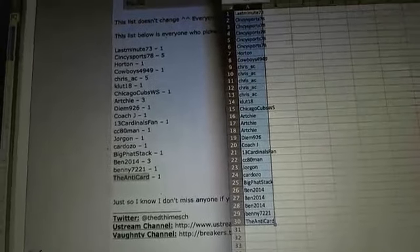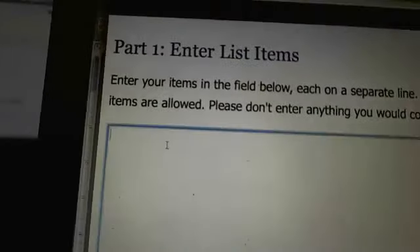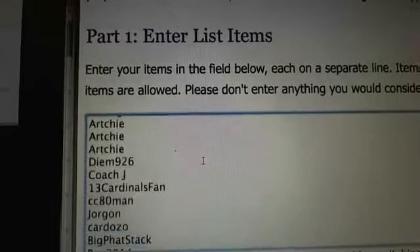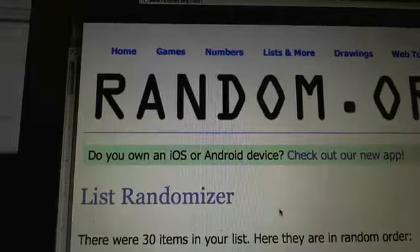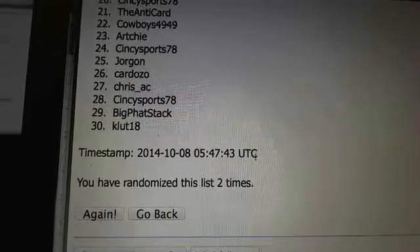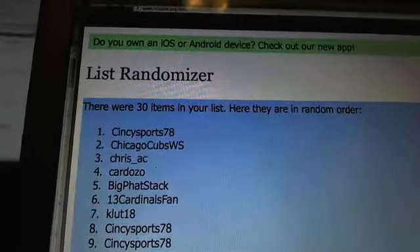Alright, I copied the list and we will go back over to random.org, paste the list in there. We will random it three times — whoever comes out on top gets a $100 break credit. There is one, there is two, and three. Cincy Sports Arthur, you win the $100 break credit, sir!